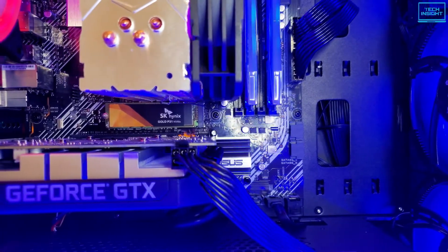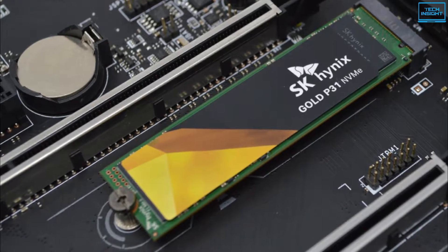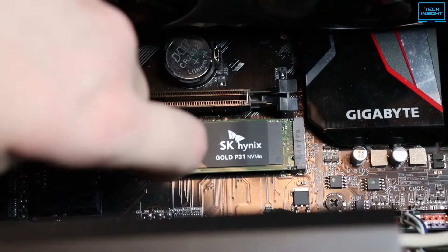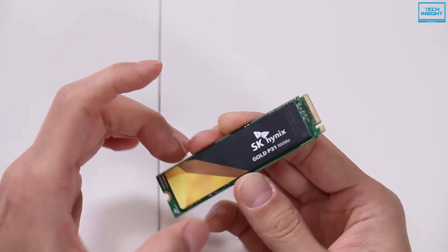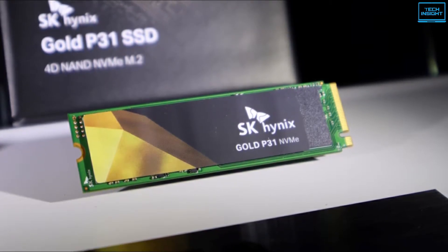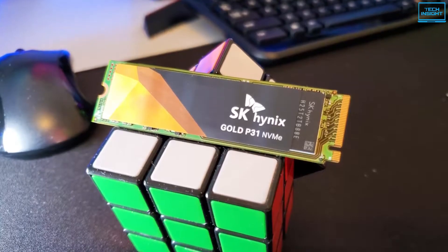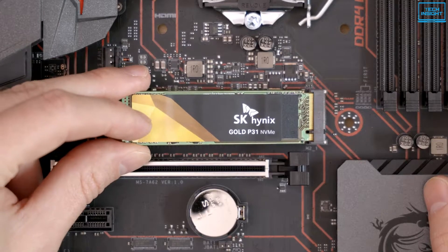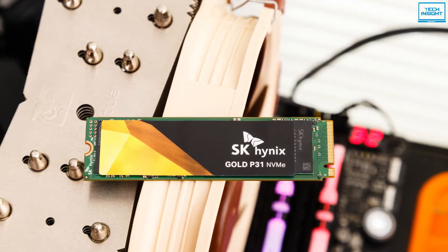The SK Hynix Gold P31 500GB is the first retail SSD from SK Hynix, as well as the first product to hit the market leveraging 128-layer 4D TLC NAND flash. It is covered in an M.2 2280 single-sided form factor and employs the NVMe protocol over its 4-lane PCIe 3.0 bus. With breakthrough sequential read and write speeds of up to 3500 MB/s and 3200 MB/s respectively, this SSD features speeds up to 6 times faster than traditional SATA SSDs. The drive reaches these speeds due to HyperWrite technology, which accelerates sequential write speeds using an SLC buffer.